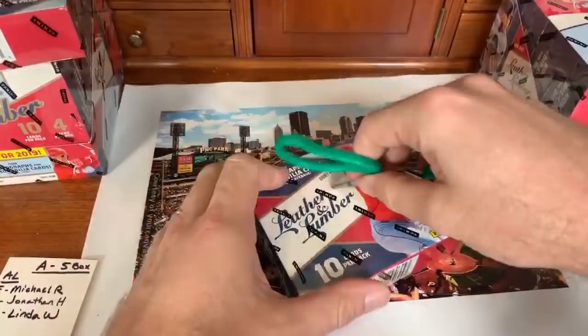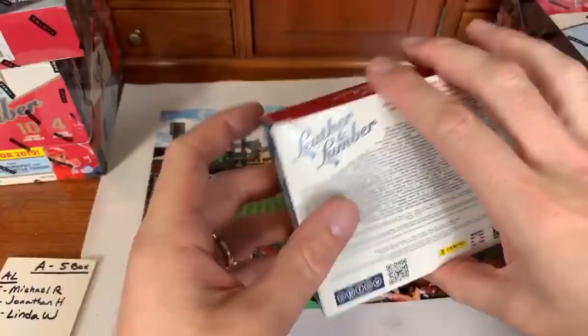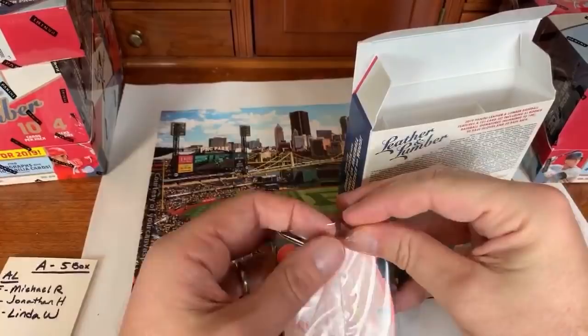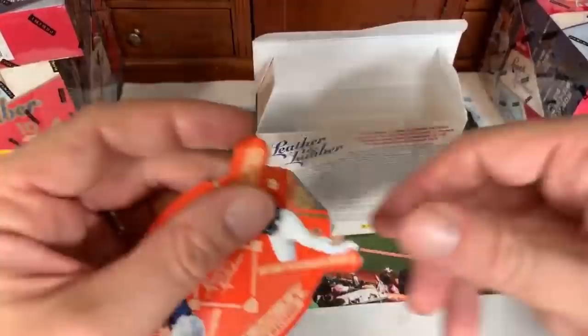A viewer says these cards remind him of the old Sweet Spot Signature series cards from Upper Deck. I wouldn't mind if Upper Deck came back — more competition would make everyone up their game. Part of the problem with the card industry's downfall was too many sets being released at once. First card out: Manny Machado from the Padres. Kyle Schwarber from the Cubs.